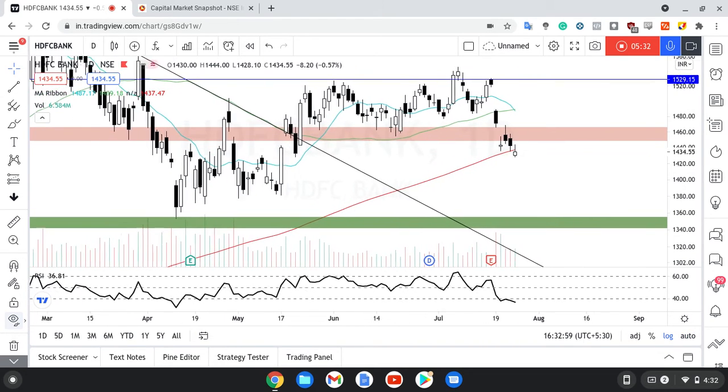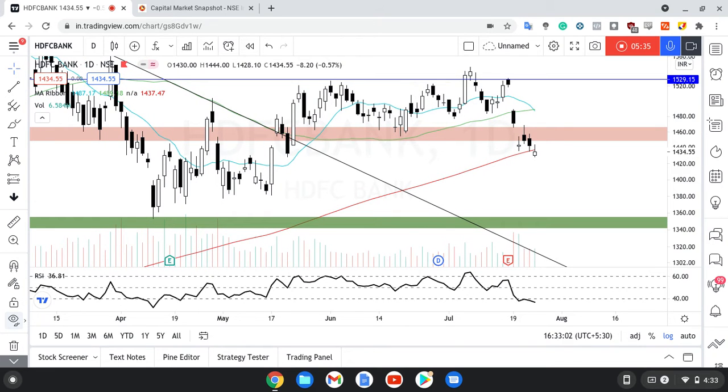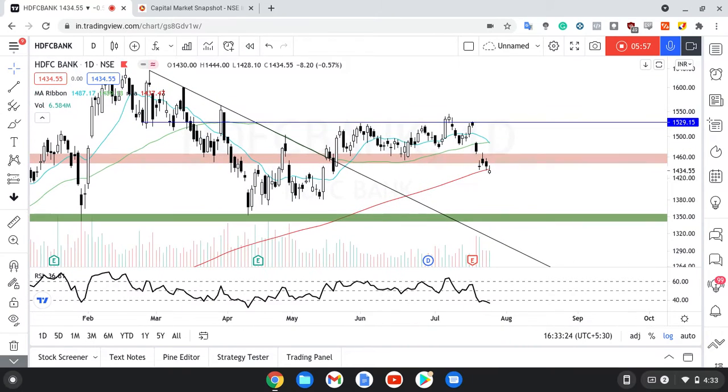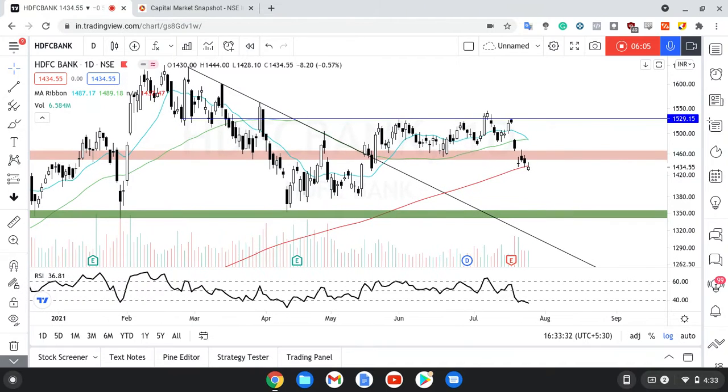HDFC Bank mein hum log ek interesting cheez dekh rahe hain — it has actually closed below the 200 daily moving average, and RSI has taken 40 as resistance. Now this is very interesting, especially on the daily chart. HDFC Bank jaisa ek strong stock ye sab face kar raha hai, which is a little unusual, especially when Nifty is at or near ATH levels. Hum log ne pehle hi bola tha ki ye jo red zone hai uske neeche aaya, then there's a chance it can move sideways. Let's see how that actually ends up moving.